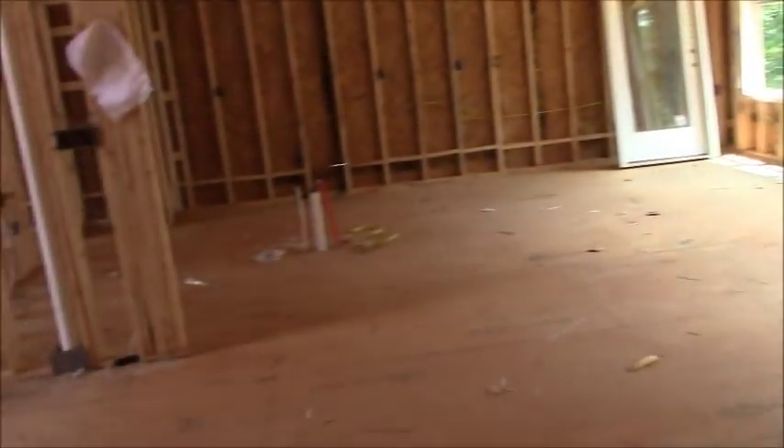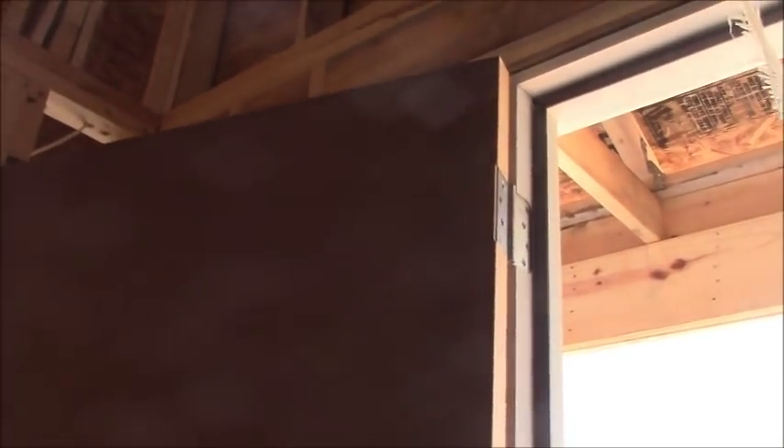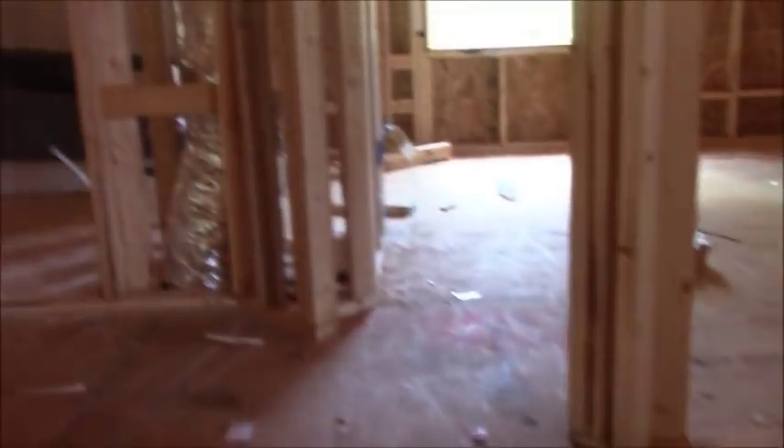Nice big spacious living room. We're going to have an island in the kitchen — probably granite countertops. There's a humongous eight-foot door here. I didn't count the bedrooms, but it looks like a little office area, a couple bedrooms, what looks like a family room, another bedroom, a master bedroom, and probably a bedroom downstairs.